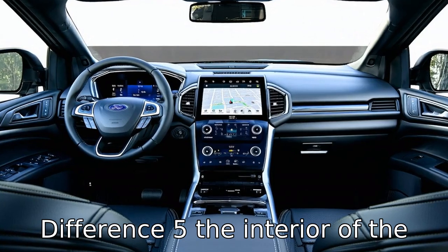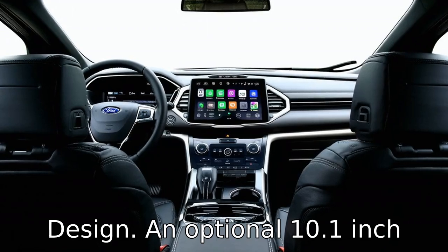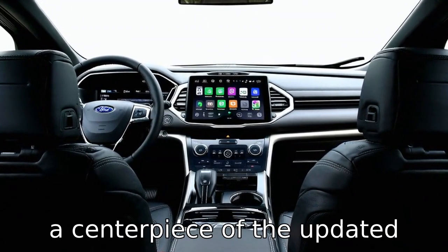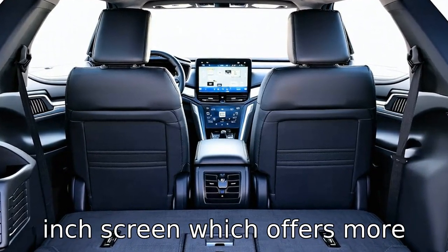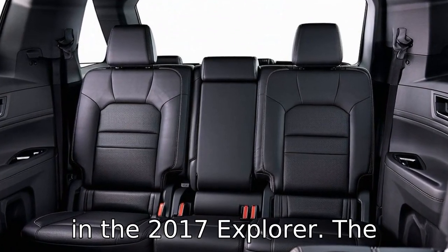Difference 5: the interior of the 2020 model sees improved materials and a more modern design. An optional 10.1-inch portrait-oriented touchscreen is a centerpiece of the updated cabin, alongside the standard 8-inch screen, which offers more connectivity and infotainment options than the smaller screen in the 2017 Explorer.